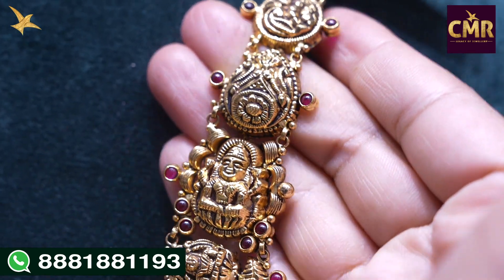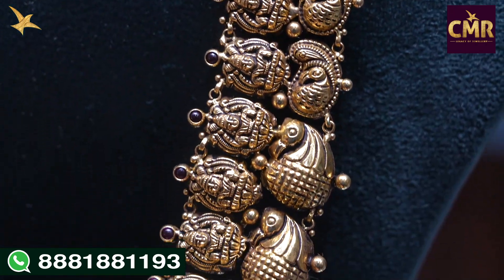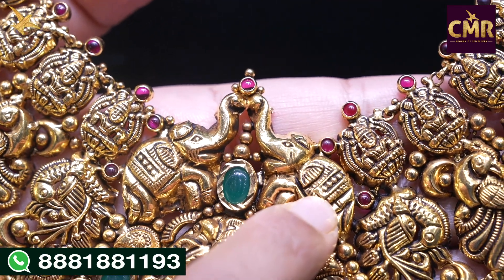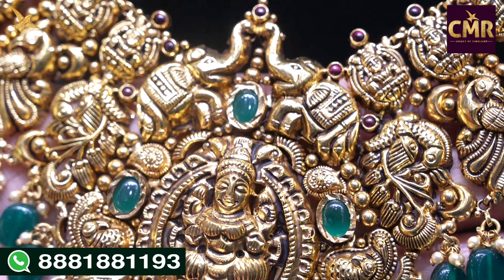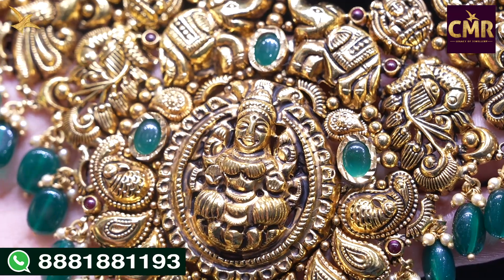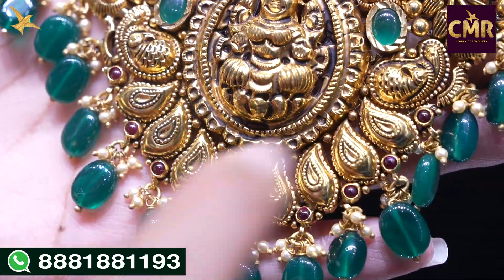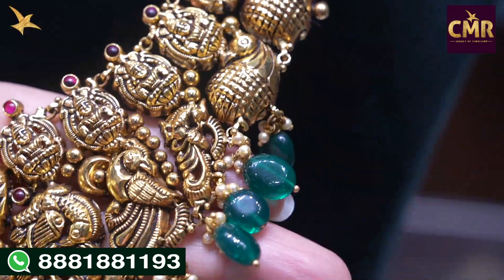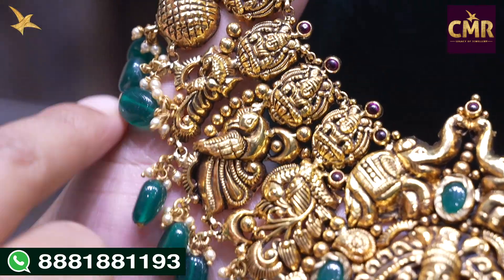We have a ruby potter stone here and a water rope shape design. The weight is very thin. In the center part we have elephant designs. We have emeralds. We have different designs — two emeralds, different peacock designs, leaf designs, ruby potter stones, two drops, and emerald beads.